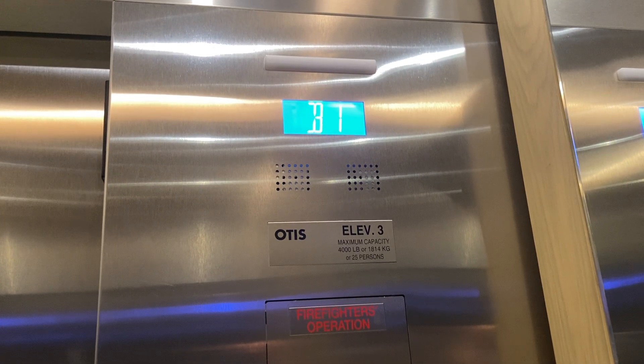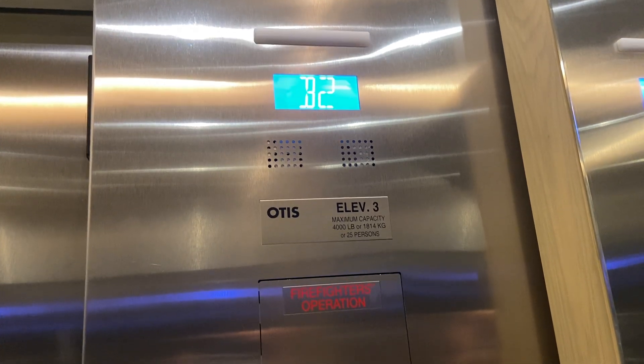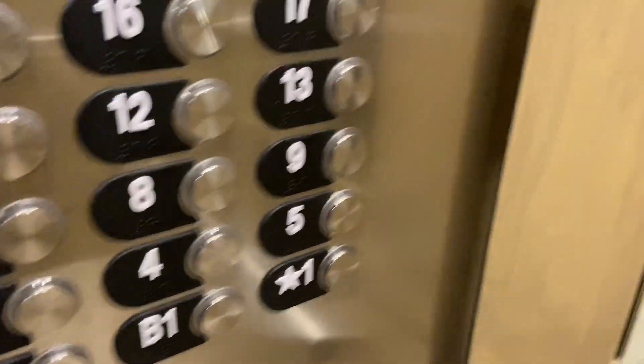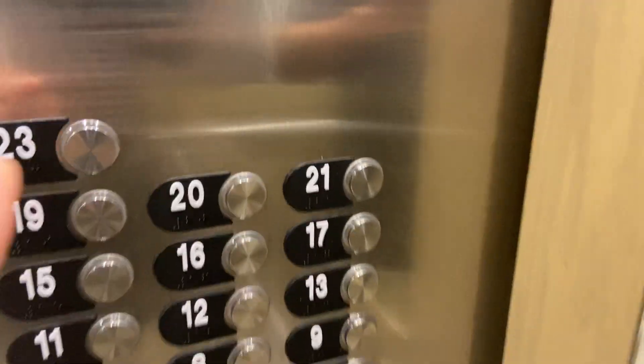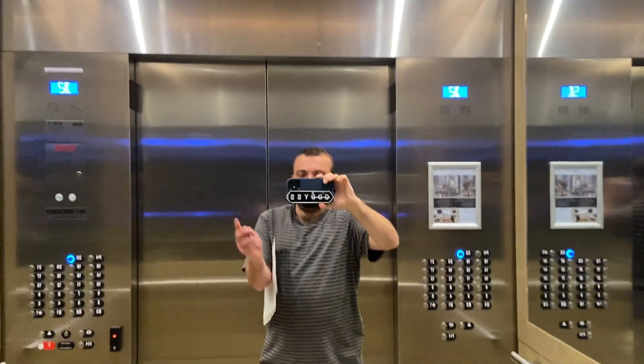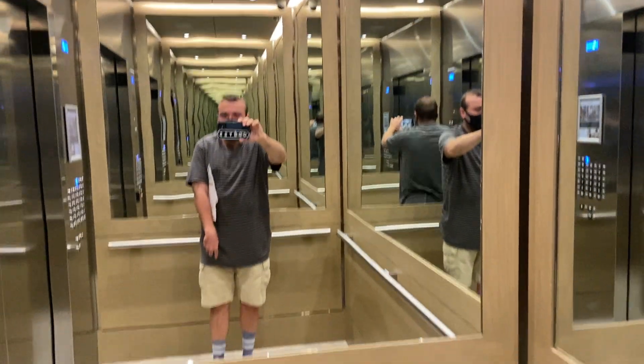Very nice elevators. There are going to be three. See the classic panels. It'll read the floor smoothly. Going to 23 — that's the second. It's going to count the view. There's a big brother watching — say hi. That's me in the mirror. These are very nice looking elevators.